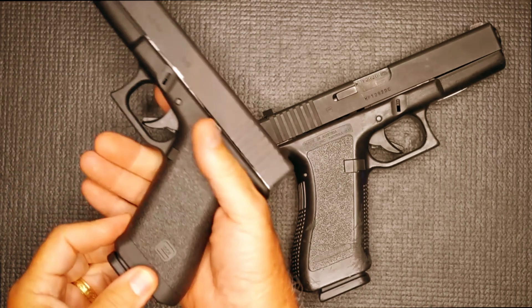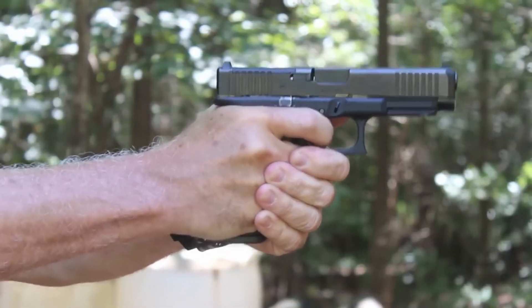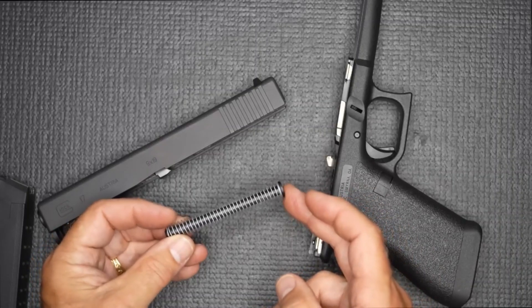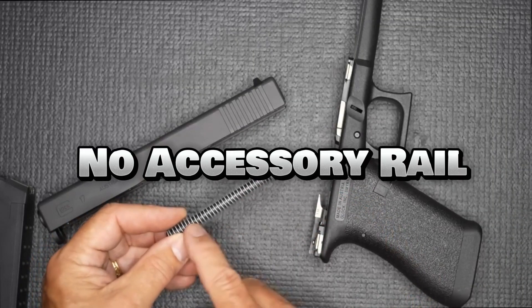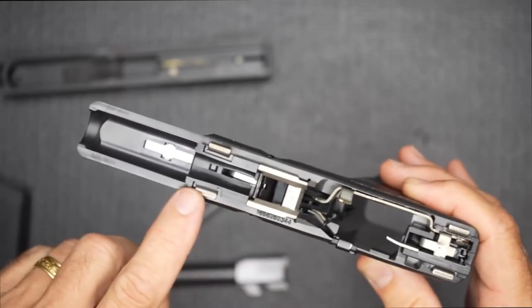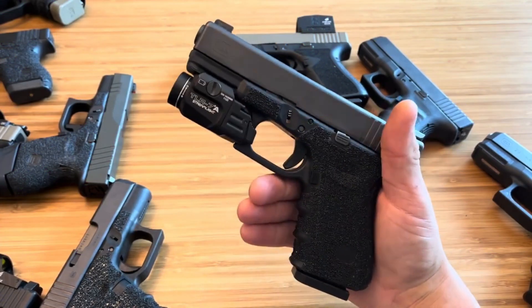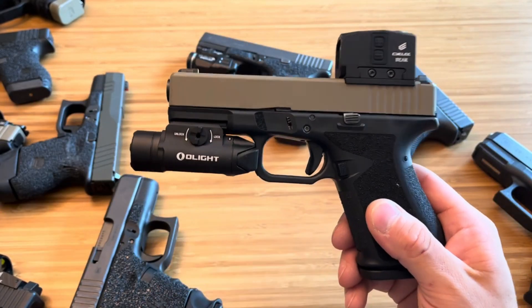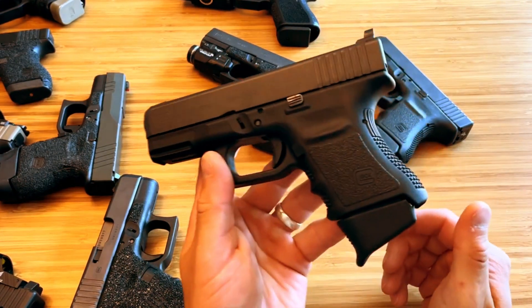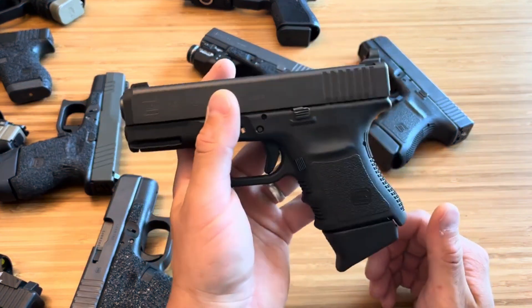These included: no finger grooves — the grip lacked the finger grooves found on subsequent generations, which some users find enhanced control. No accessory rail — mounting tactical accessories like lights or lasers wasn't possible on the Gen 1 frame. While some collectors cherish the historical significance of the Gen 1, its lack of certain features makes later generations more practical choices for most modern shooters.